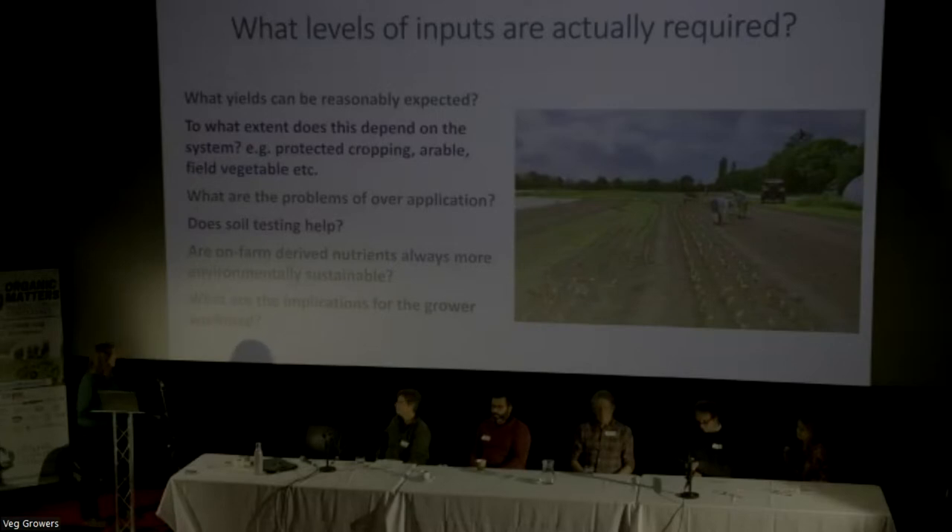And quite a biggie at the end: the implications for grower workload to have that on-farm nutrient source. Yes, it might be handy, it might be local, it might not have to travel. But then if it causes a 20% increase in work for the farmer, then it might not be any good.